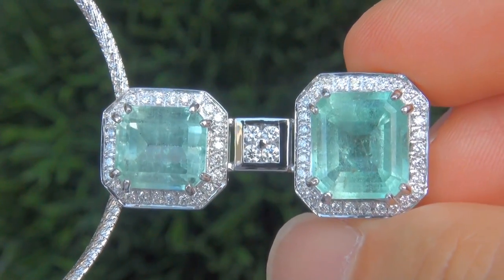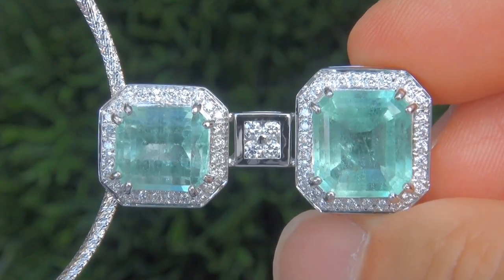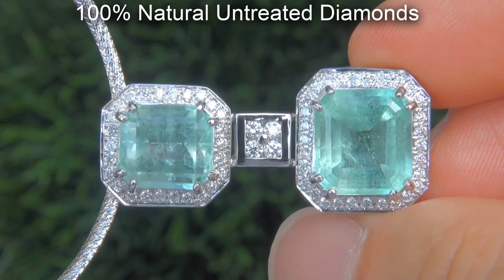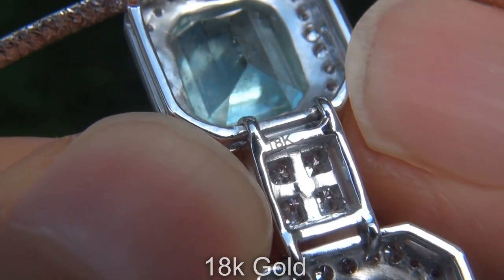Our gemologist checked and verified every aspect of the pendant and confirmed that these are genuine Colombian emeralds accented with 100% natural untreated diamonds, and the setting and necklace are heavy solid 18 carat gold.